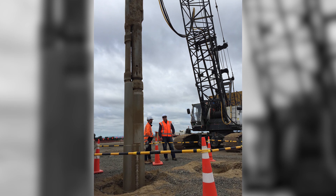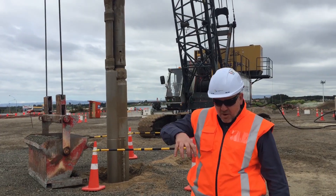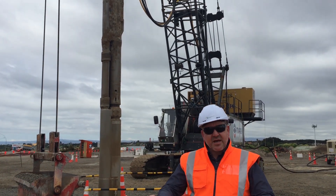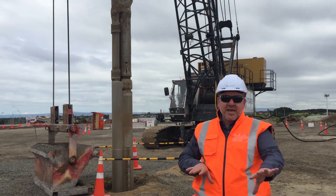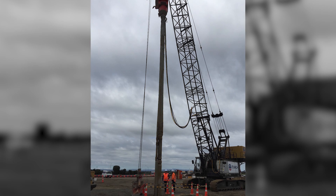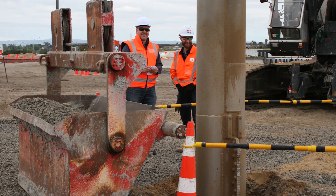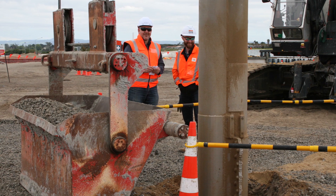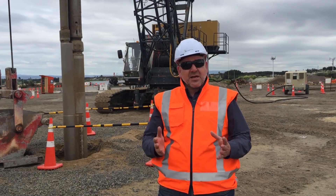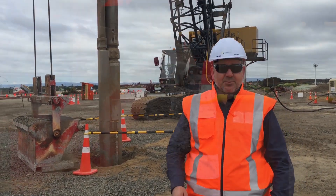A stone column is a column of stone that the rig will vibrate and drive into the ground. That stone pushes out into the surrounding sands and soils and makes the area nice and dense, so that we can build an embankment on top of it which will house the new bridges and the new interchange here at Bay Park. It also means that when we have an earthquake we don't get the liquefaction effects like those seen in the Canterbury earthquake.